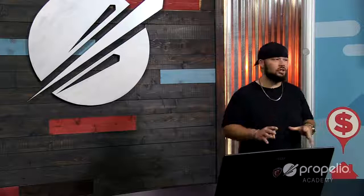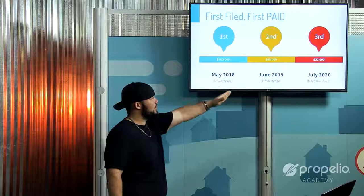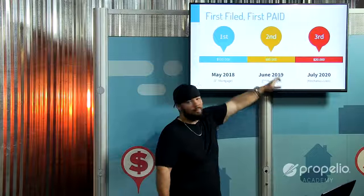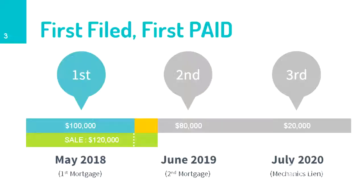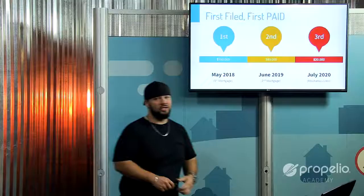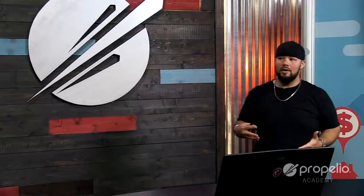If after doing those home repairs I failed to pay one of my contractors, that contractor has the right to file a mechanics lien against my property. Since it was filed in July of 2020 — after the first two — it becomes a third position lien because it was recorded in public record after those first two filings. Simple process so far.